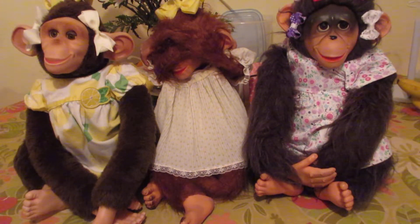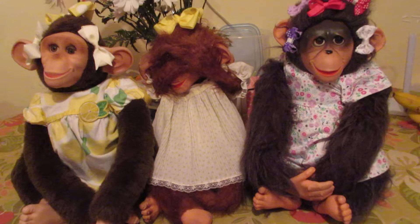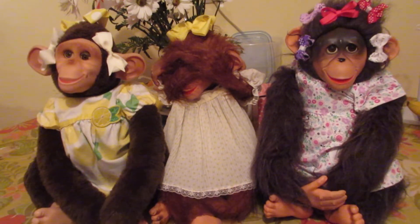Hello everybody and welcome back to Tammy's Dolls. Today we have a new addition to our monkey line, and there will be one more yet to come after this one, and that will be it. Those are my last famous words — I always say that because you know me, there's always another one.